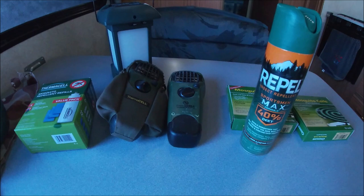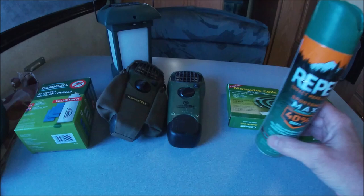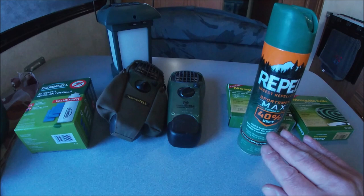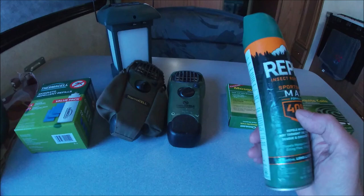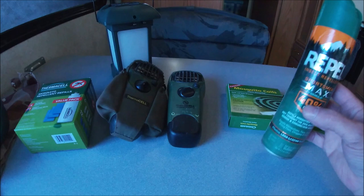Probably the easiest thing to do would be to just use some mosquito repellent. At the beginning of the season when you go to the store here, everybody tries to get the highest DEET percentage, so that's the first thing to fly off the shelf. Usually all you can find are smaller percentages, but it seems like they all work. If you spray it on, they're going to stay away.